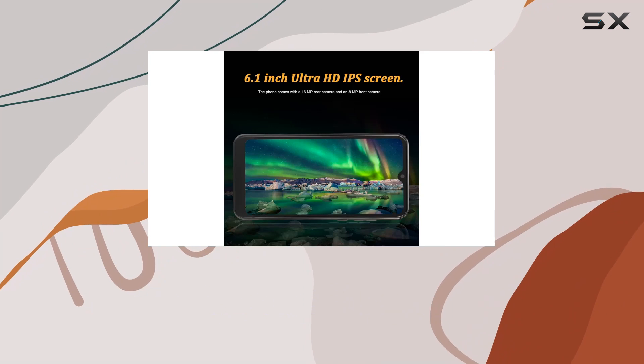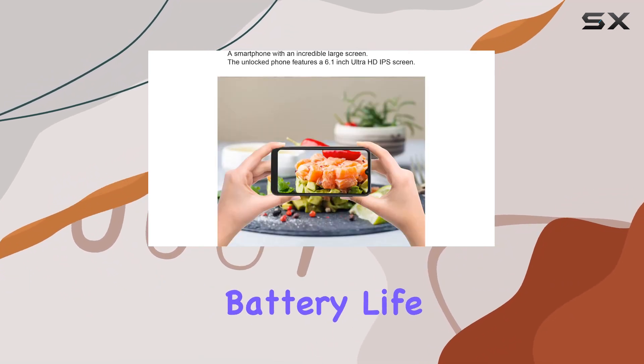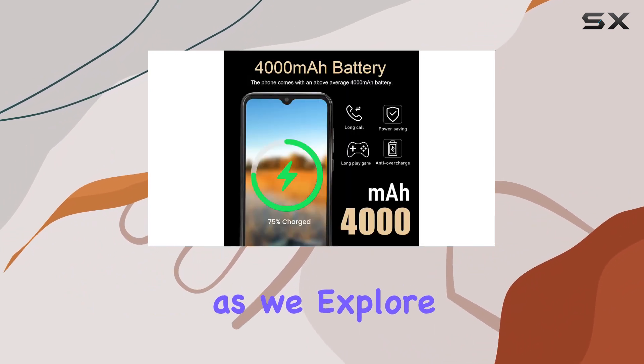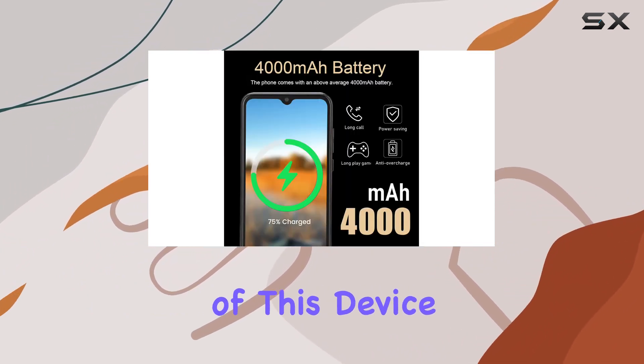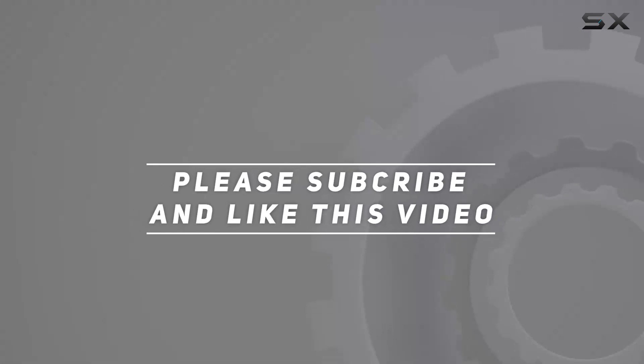In summary, the Zunate i13 Pro Max is a feature-packed Android phone with a vibrant display, robust battery life, and efficient performance. Stay tuned for more insights as we explore the capabilities of this device in depth. Check out the video description for updated pricing, and thank you for watching.